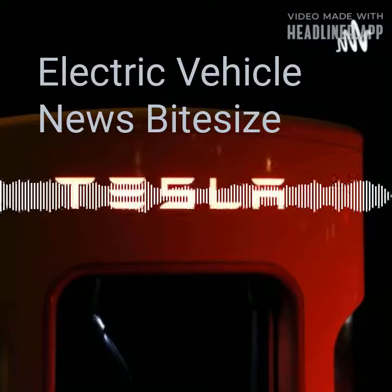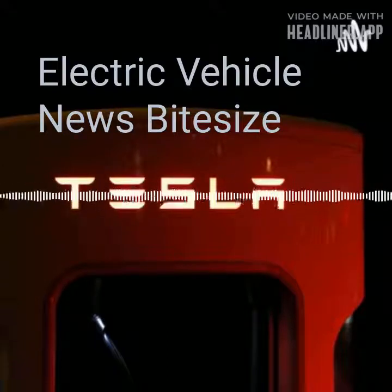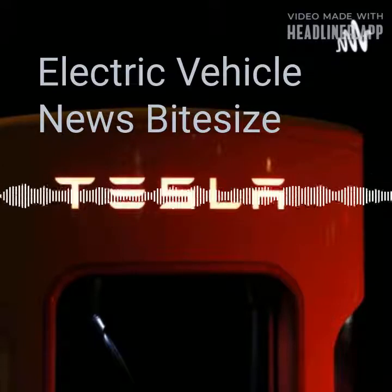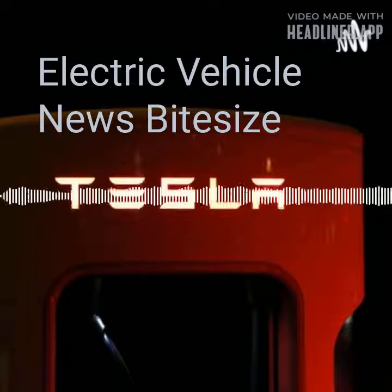Even better, the e-tron charging service also works in Europe. Since all partner charging stations are integrated into the navigation system of your Audi e-tron, you'll be able to quickly find the charger that suits your needs.